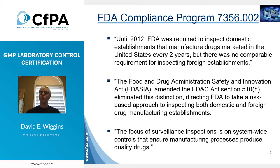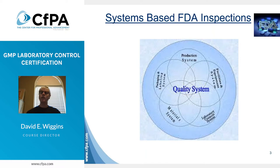The amendment further instructed FDA to take a system-wide approach to these inspections. This slide shows the six systems that FDA could potentially inspect as a part of an audit, with the quality system being the central and overriding one. The one we are interested in as a part of this certification is the laboratory control system.